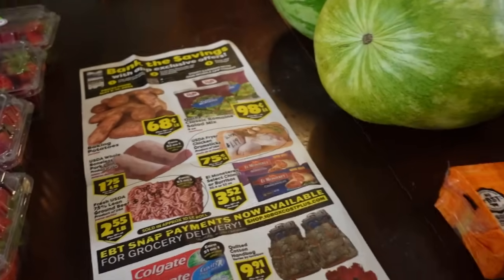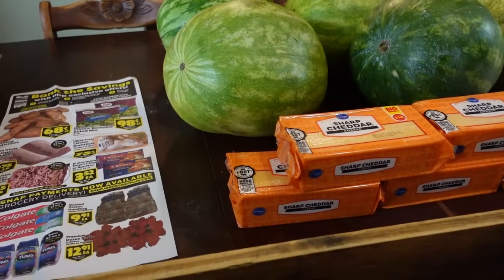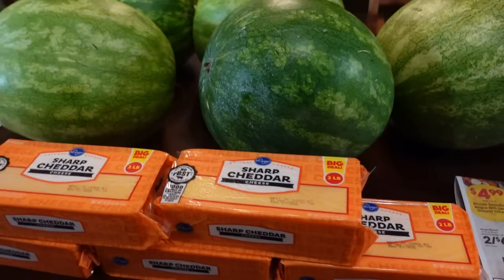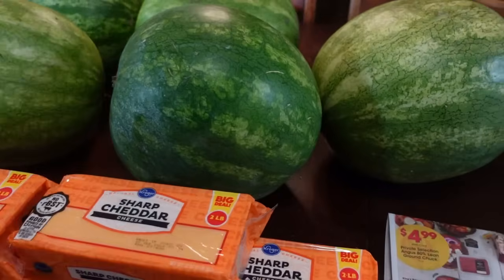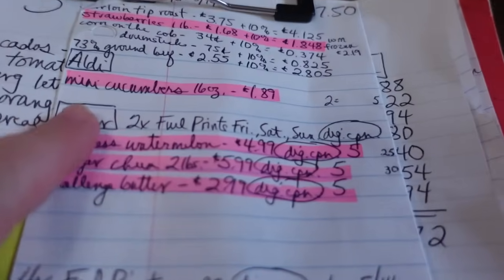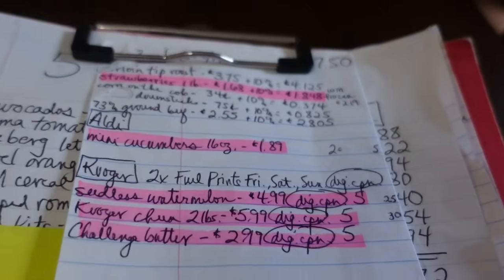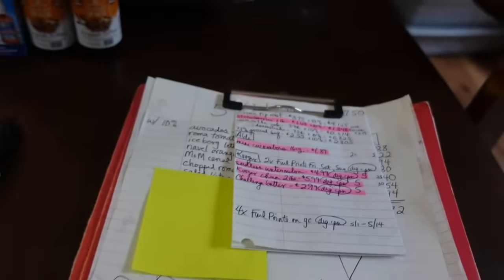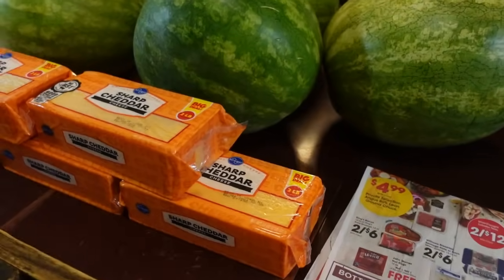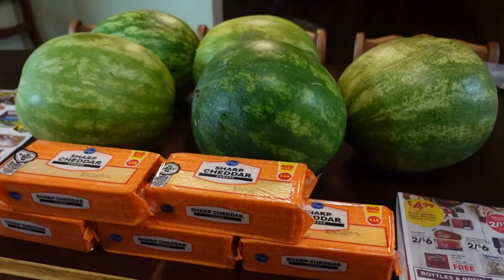And then I moved on to Kroger. I do typically go to Aldi, however the Aldi sale ad did not impress me this week. The only item that caught my eye was miniature cucumbers — one pound for $1.89. So I skipped Aldi and went straight on to Kroger.